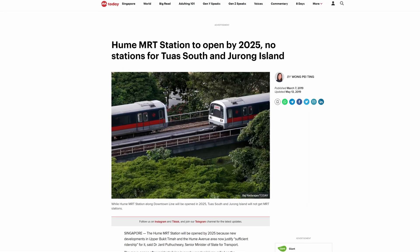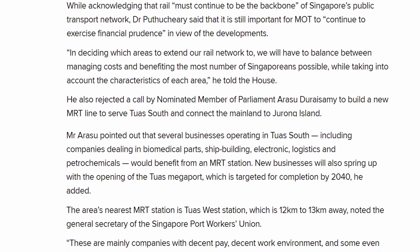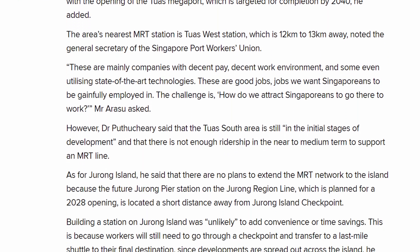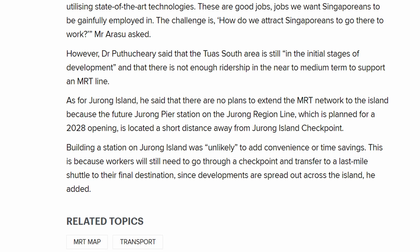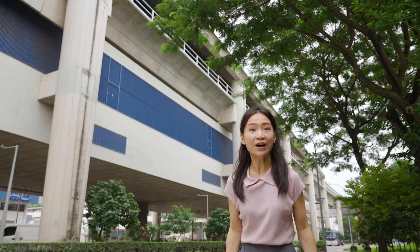It was also announced in 2019 by then-Senior Minister of State for Transport, Janil Putucheary, that there were no plans to build MRT stations in Tuas south. So does this mean we built the platforms for nothing?